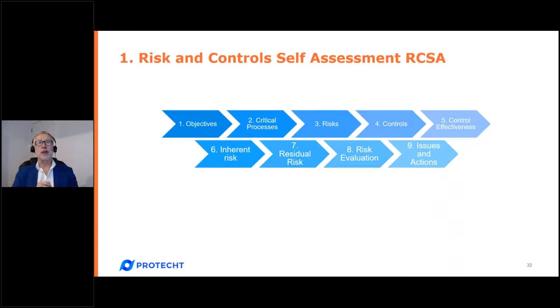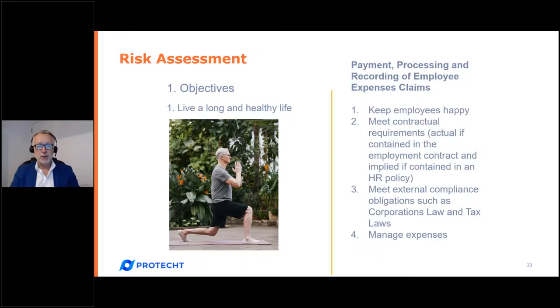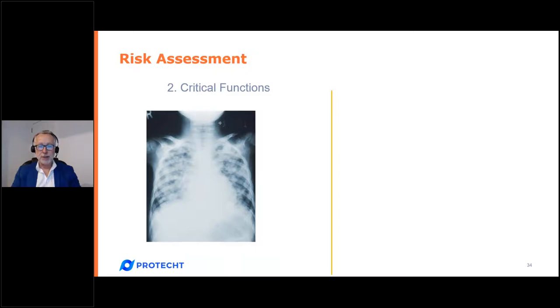Here is a worked example — I'm going to give you two: one on personal health assessment and the other based on a business process involving payment processing and recording of employee expense claims. Step one: objectives. In the payment processing example, the business objectives are four: keeping employees happy, meeting contractual and legal or compliance requirements, and managing expenses. Step two: critical success factors — for example, to keep employees happy we need to pay on time, have a simple expense claim policy, and so on.